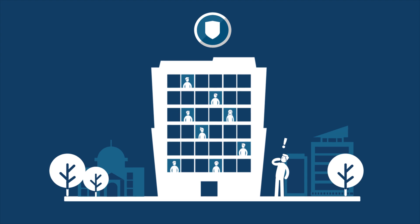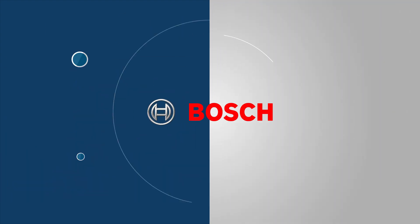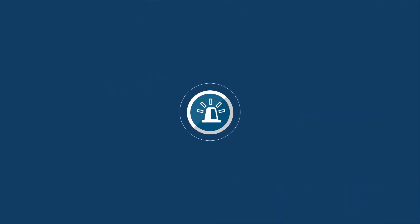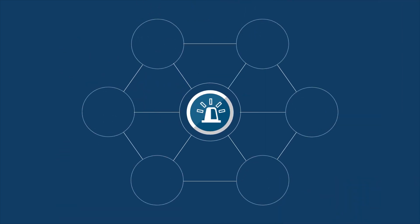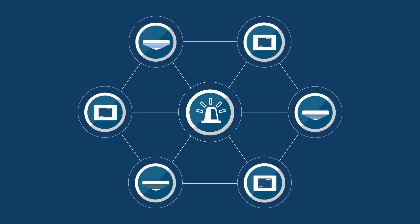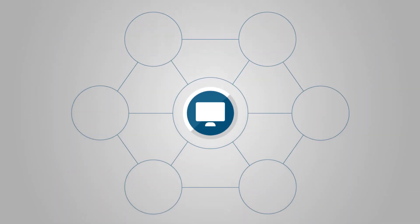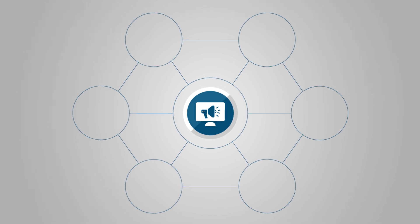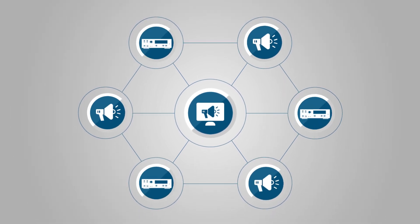Colin works as a systems integrator and has to link the Bosch Fire Detection and Voice Evacuation System. The fire system builds an elaborate network of several fire panels and numerous detectors. The Voice Evacuation System is a self-monitoring audio system with tons of loudspeakers and amplifiers.